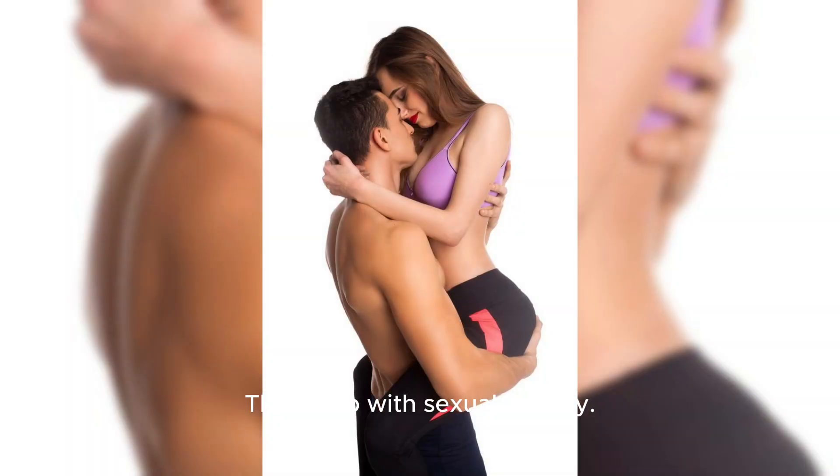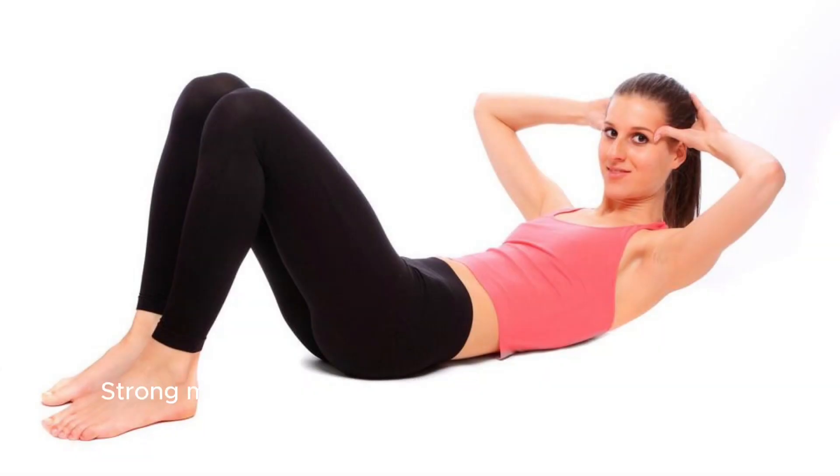They help with sexual activity. Strong muscles means better contraction of the pelvic floor muscles.